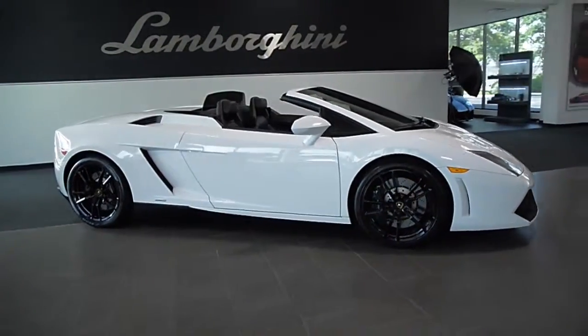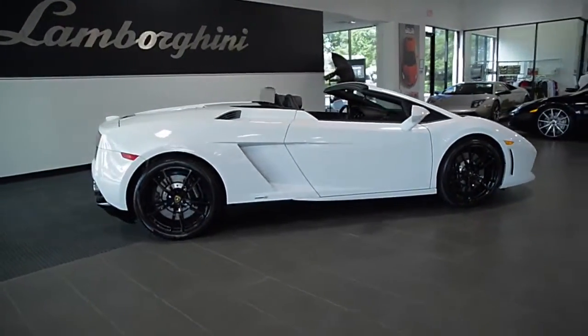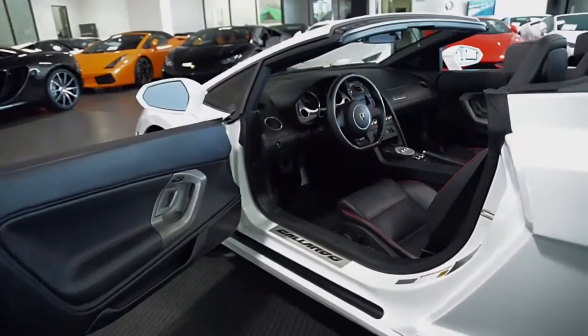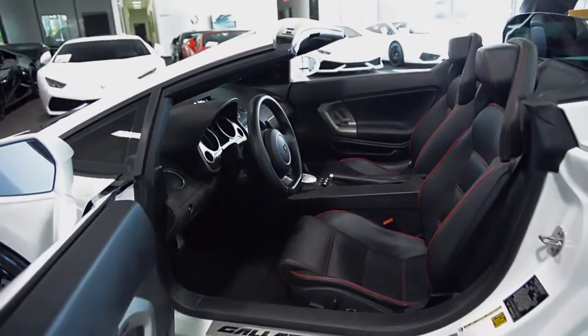Lamborghini Dallas proudly presents a 2012 Lamborghini Gallardo LP550-2 Spyder, equipped with a 5.2L, 550hp V10 engine, and a 6-speed e-gear transmission with rear-wheel drive.